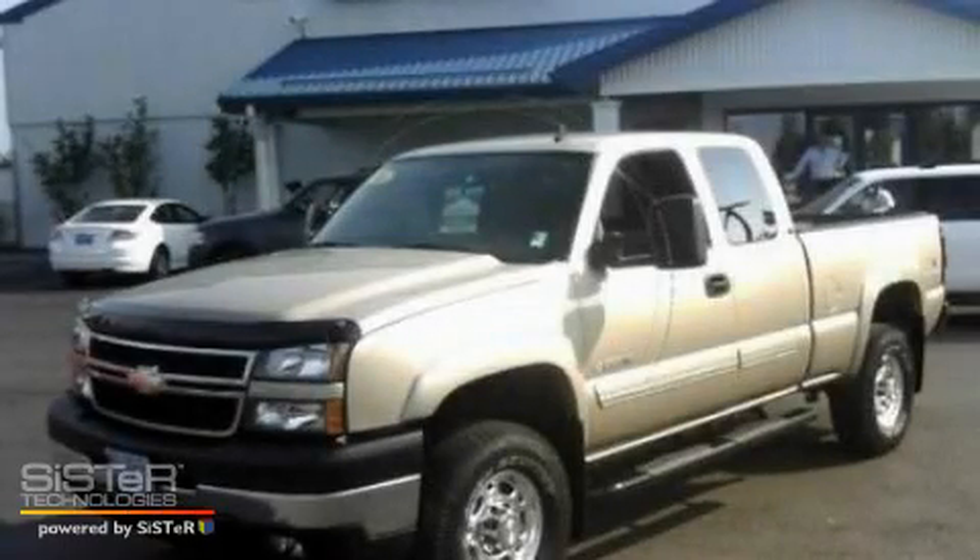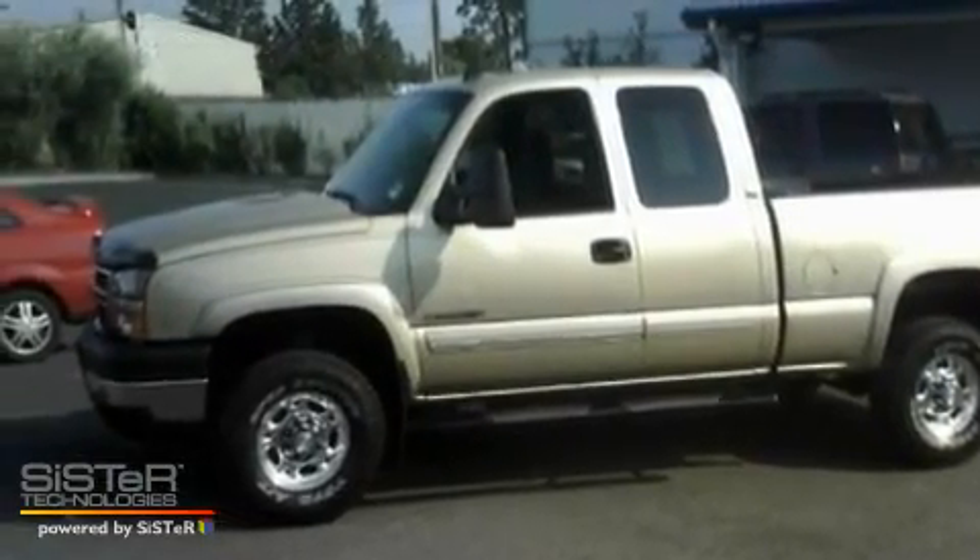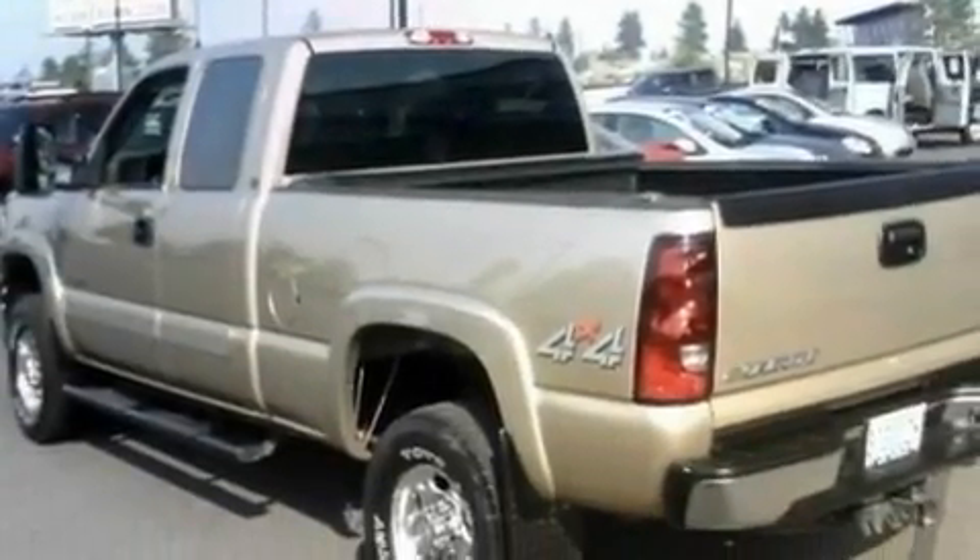This is a 2006 Chevrolet Silverado 2500. It has the power to move what you need and the look too. It features a 6.0-liter 8-cylinder engine and an automatic transmission.